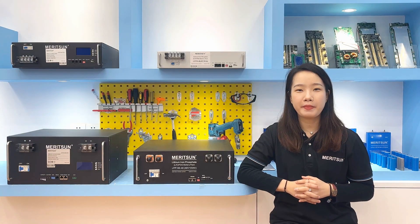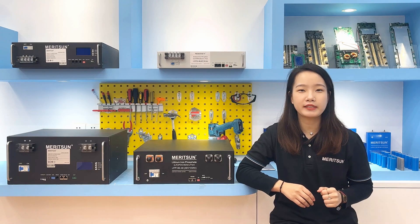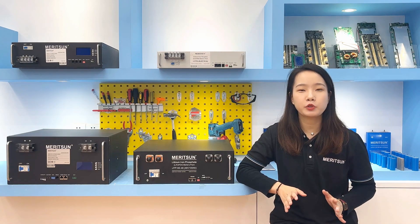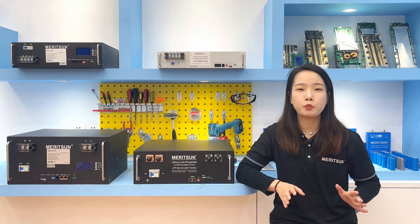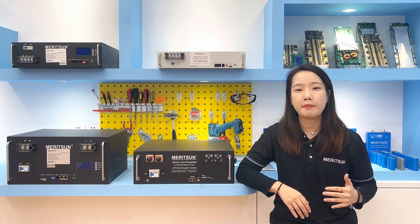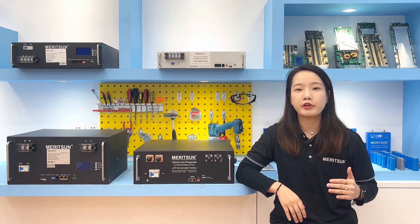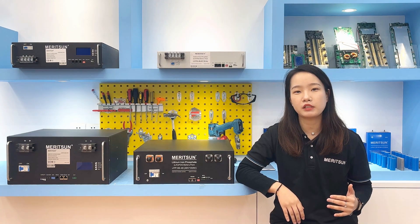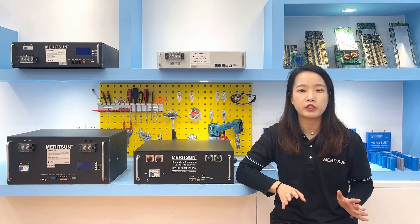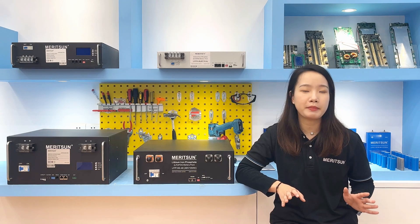Hi, this is Cathy from Redstone Power. Today we're going to talk about the Industrial and Commercial Energy Storage System. The Industrial and Commercial Energy Storage System is one of the main types of the user-side energy storage system, which can maximize the self-consumption rate of the photovoltaic, reduce the electricity expenses of the industrial and commercial owners, and help enterprises to save energy and reduce emissions.